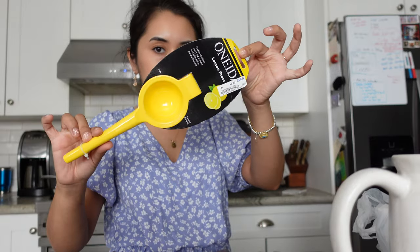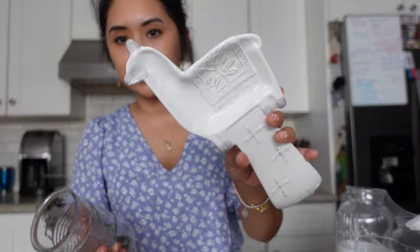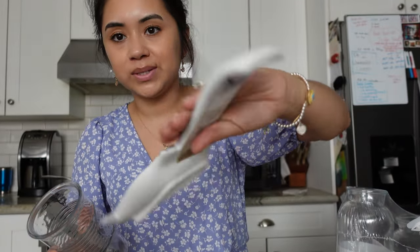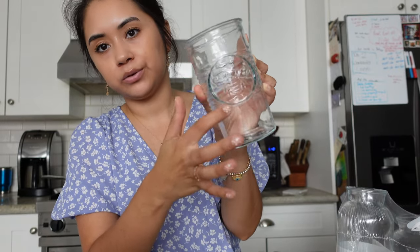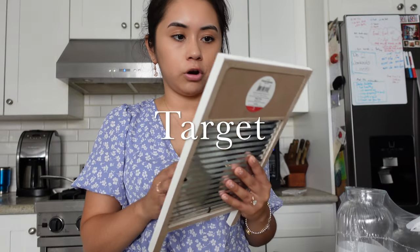A few more things from Ross: I got this little llama spoon rest — it was on sale for $1.49, couldn't pass it up because 'we're each other's llamas.' I also bought four little glass cups that each have a little bee on them — they were 99 cents each. Just cute little glasses to drink out of.